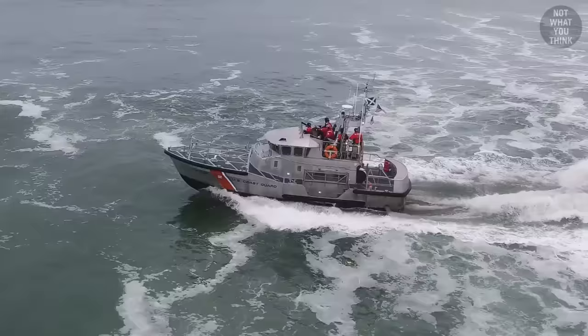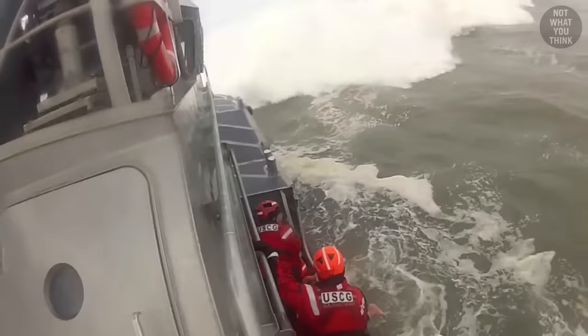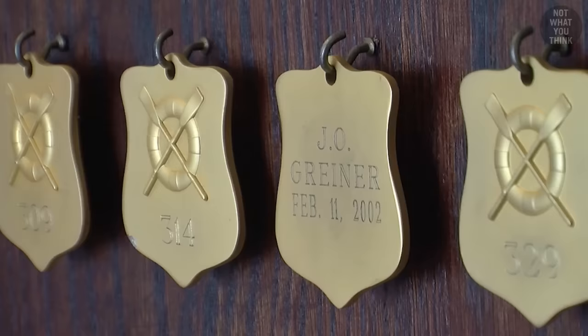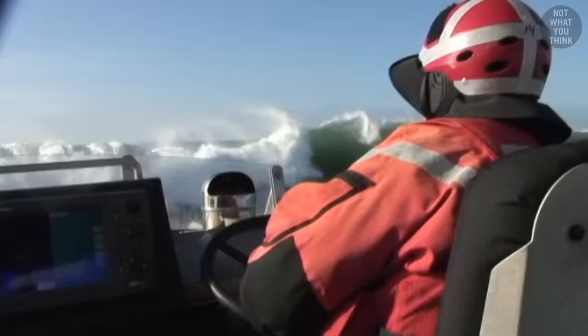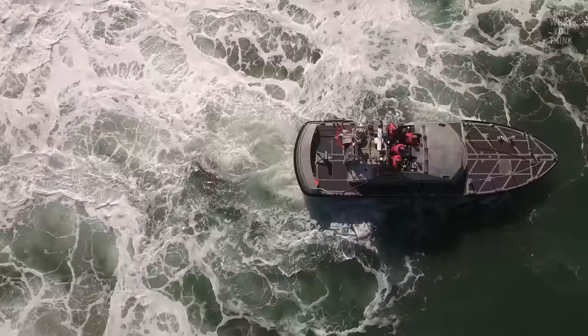The 47-foot MLB is in fact very special, but some of those features were not without controversy. The concept behind the self-righting feature is actually simple, as you'll see. But if you're prone to seasickness, I highly recommend you avoid this boat at all costs — the ride is not exactly pleasant.